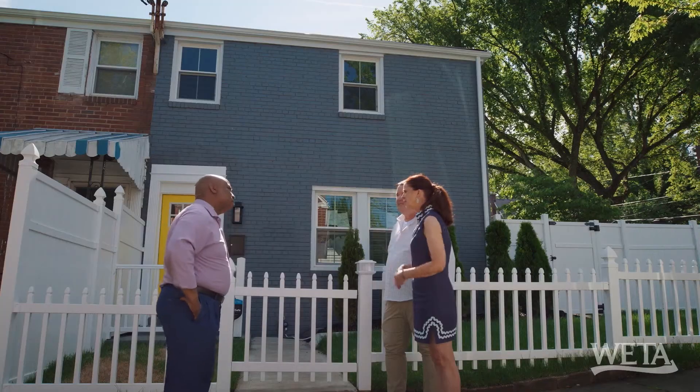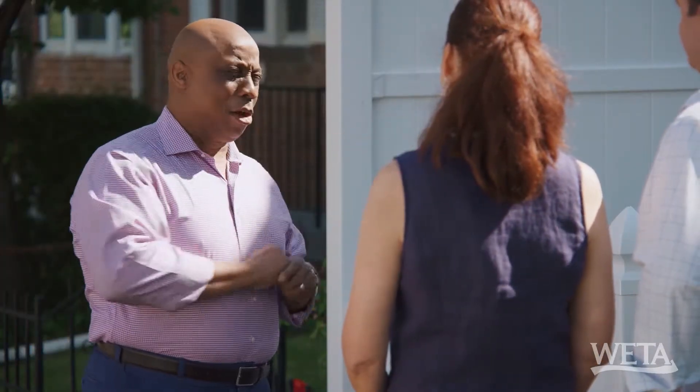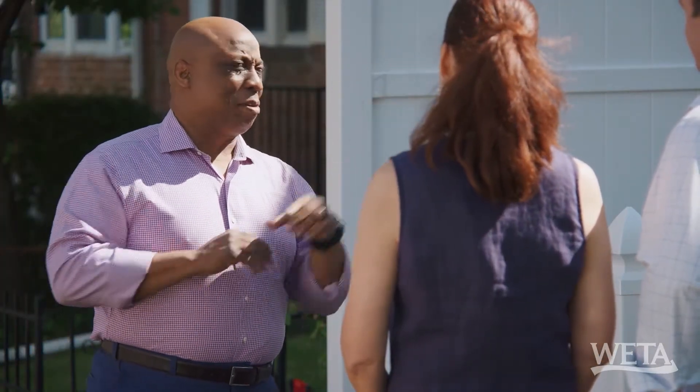What year was this home built? This home was built in 1937. It's a quaint house — it's not going to take you long to get through. And I'm going to meet you in the backyard.